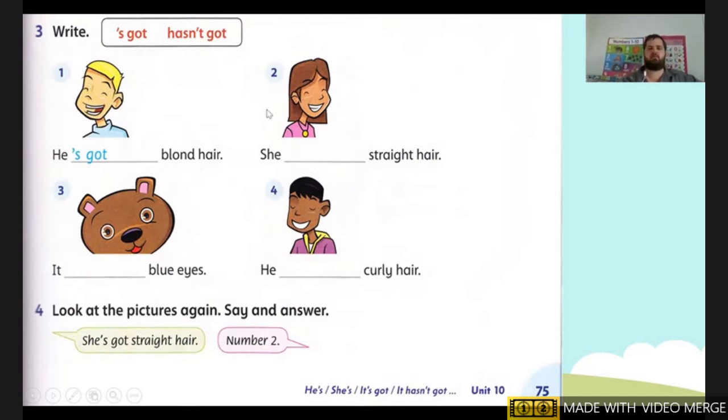Next one, number two. She — straight hair. Does she have straight hair? Yes. So we're going to write 'got.' So it's going to say: She's got straight hair.